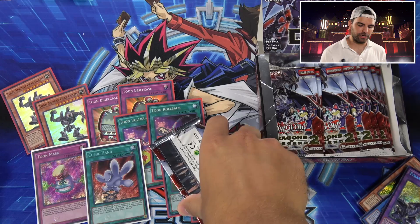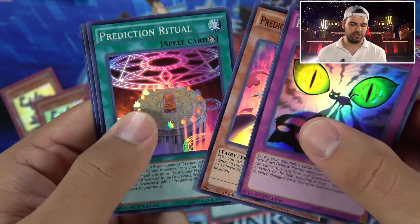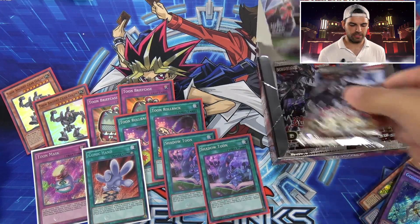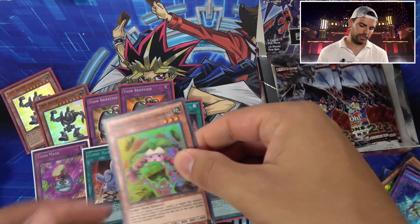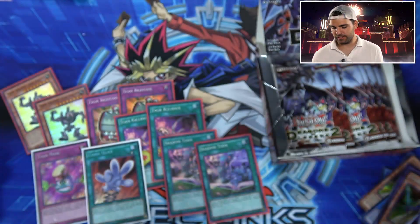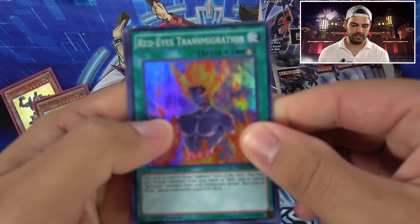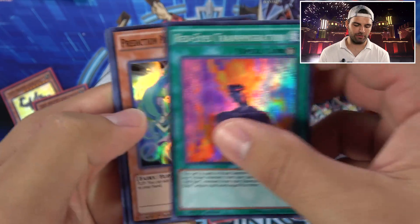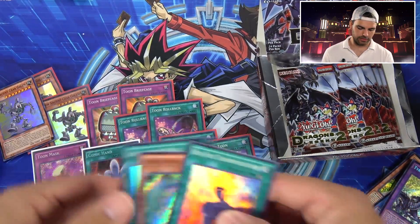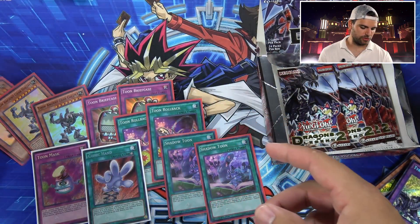Toon Kingdom or Mimicat. Next pack — can we get that Toon Kingdom? It's a Catastrophe, Prediction Princess, Goddess Bow. Next pack: Coin-O-Rama, Aqua Actress, Aqua Lighting, Legendary Knight Critias. Getting in the zone here! Let's get that fire brewing — Prediction Princess, Toon Ancient Gear, Tyrant Burst Dragon. That's three Tyrant Burst Dragons — holy crap! Getting some play sets of our supers at least. That's pretty cool.